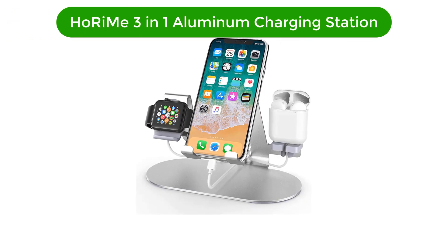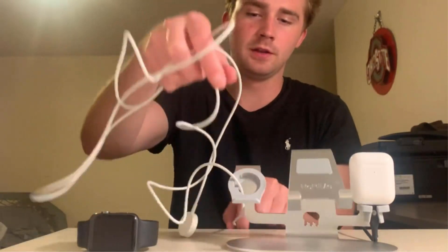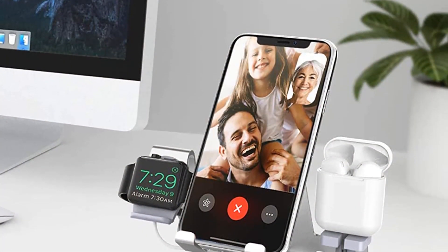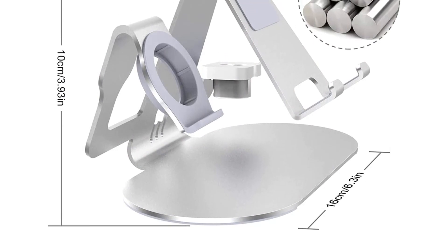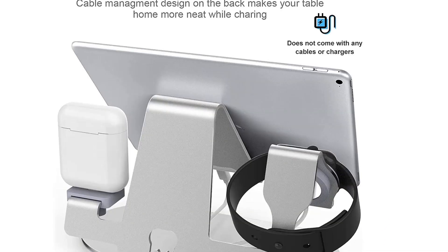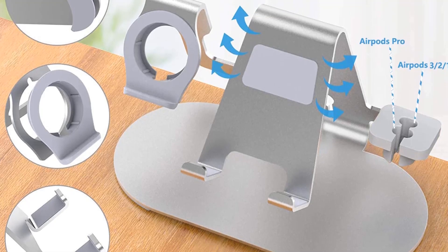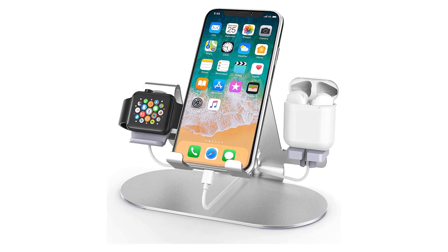Number 2. Our second best pick is the Horimi 3-in-1 Aluminum Charging Station. This is a stand that can hold all three of your devices perfectly, providing an excellent way of cable management. We have put this charging station in the second position because it's a perfect and affordable option for those who are not looking to spend much. Since wired charging is much faster than wireless, you can use this 3-in-1 dock for easy cable management. It looks like any other 3-in-1 station but is a lot more strong thanks to its aluminum scratch-less construction. Decent silicon pads are also there to keep devices in place while charging. You can use this dock for any smartphone, tablet, etc., with your own choice of charging adapters.